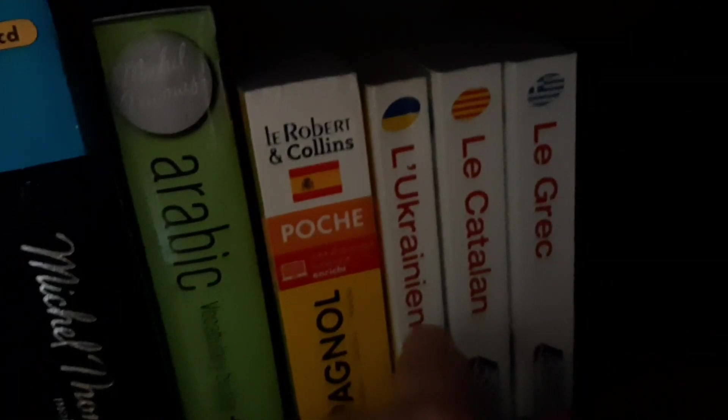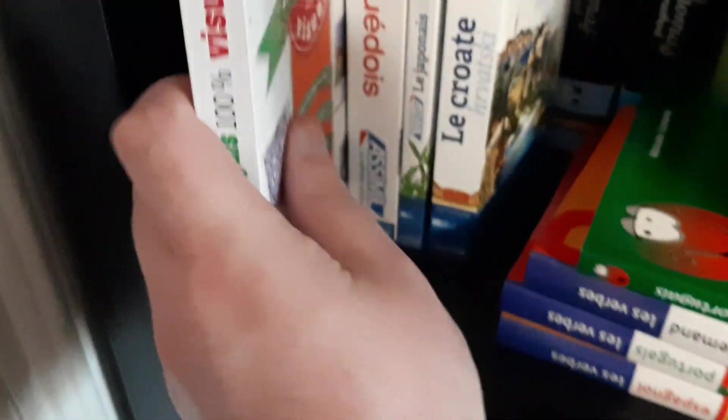I have both Speak Portuguese and Greek — advanced and beginners. I have the Arabic Vocabulary Builder, and another Spanish dictionary — I have a lot. Ukrainian, Catalan, and Greek from Assimil. Over here is a book you haven't seen, which is for learning Portuguese with different images.